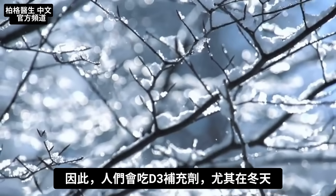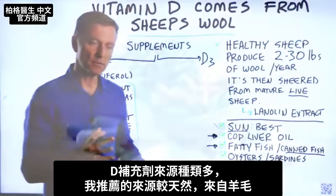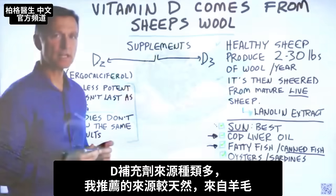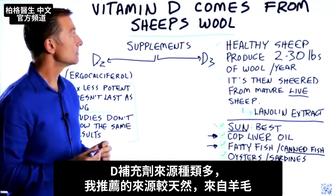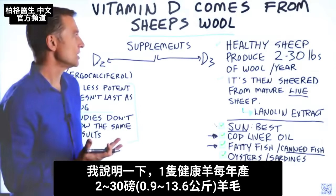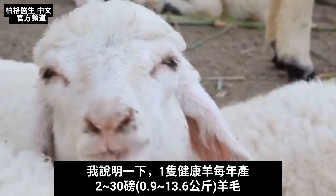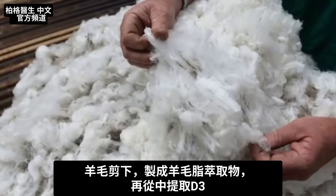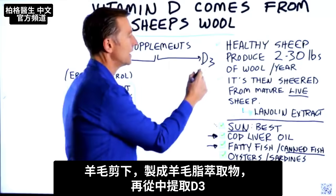This is why people supplement, especially during the winter. When you get your vitamin D from a supplement, there are several sources. One source I recommend, which is more natural, is getting your vitamin D from sheep's wool. A healthy sheep produces about two to thirty pounds of wool per year. That wool is sheared to make a lanolin extract from which they can extract vitamin D3.